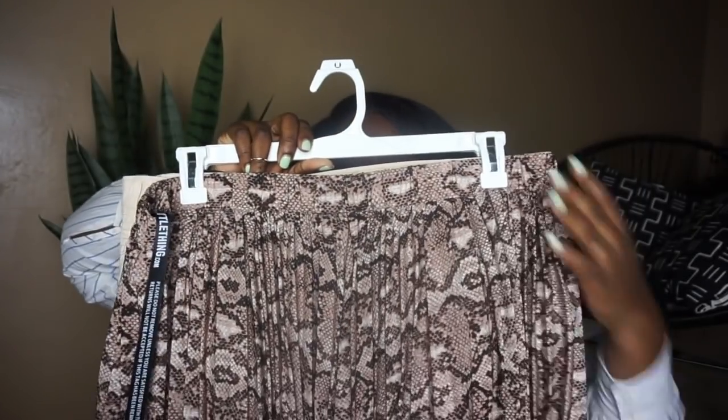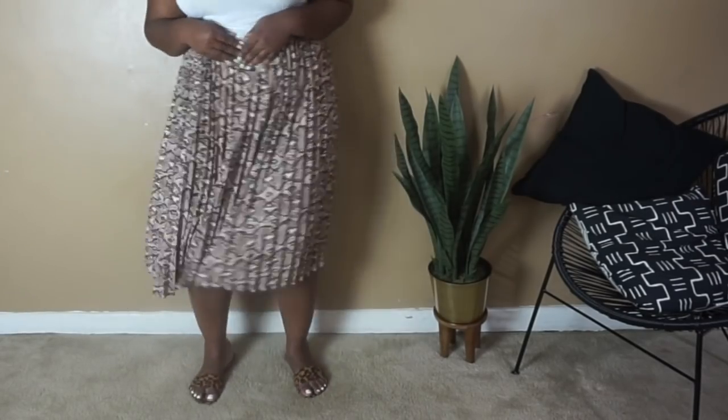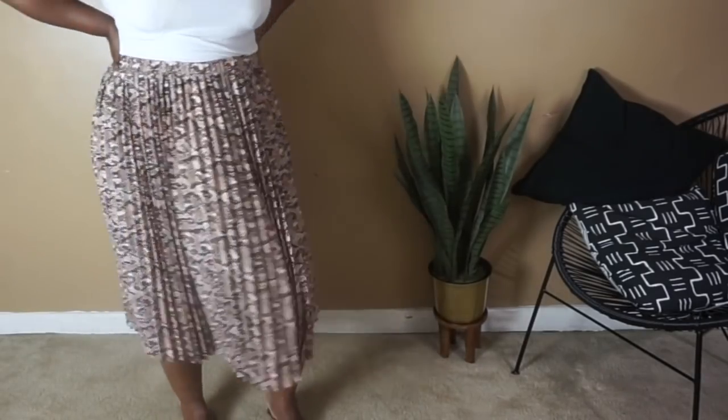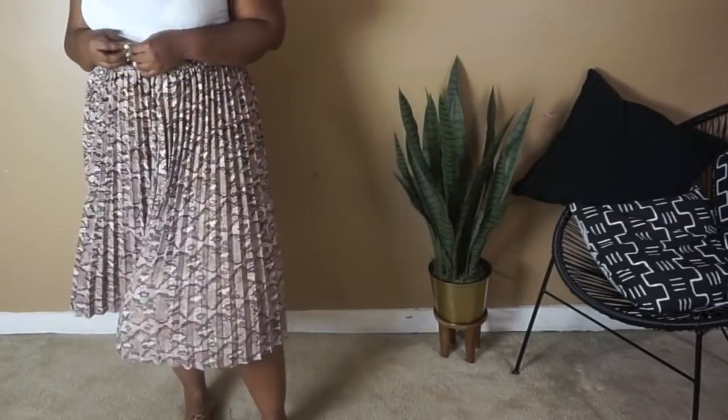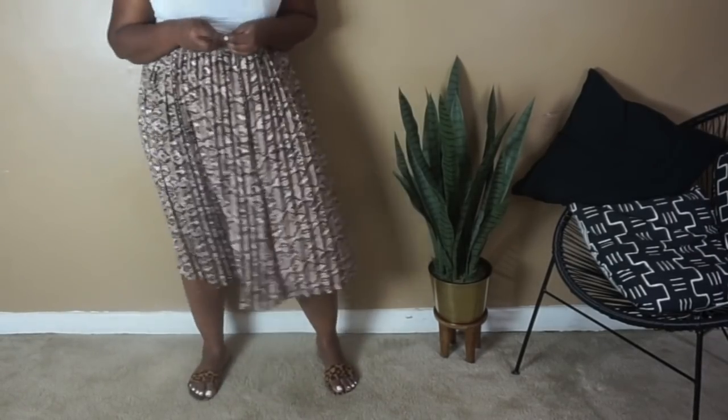The last three items are skirts. Starting with the first — a snakeskin skirt. I got it because it's a neutral color and I knew I could pair it with all my whites, creams, and browns for summertime: a strappy brown sandal, brown slides, a wicker bag. You could wear this to church, out to brunch, or even to work. I got it in a size 18 and I'd say it's pretty true to size.